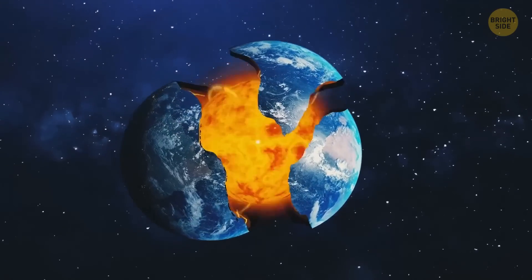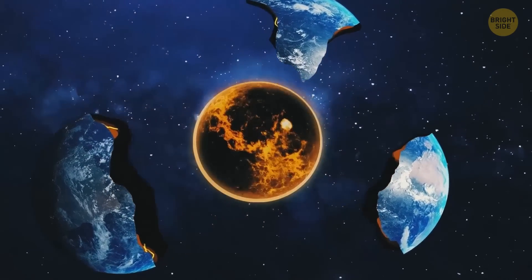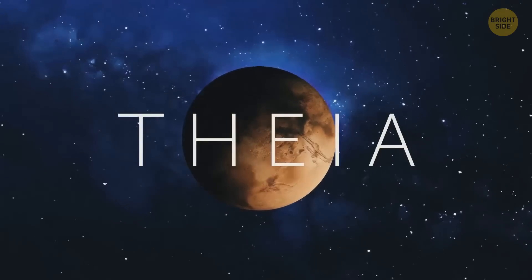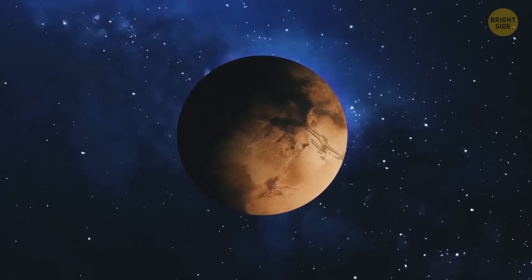We've brought a special set of tools with us: a giant hammer and an enormous chisel. Place the chisel at the Earth's north pole and strike its head with the hammer. The Earth cracks open like an eggshell and we see another planet. This is Theia, and it's hiding inside our planet like a yolk in an egg.